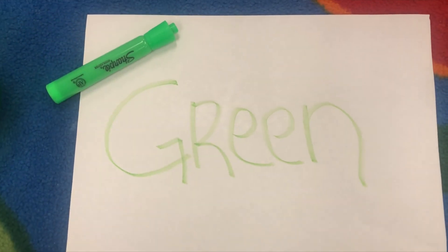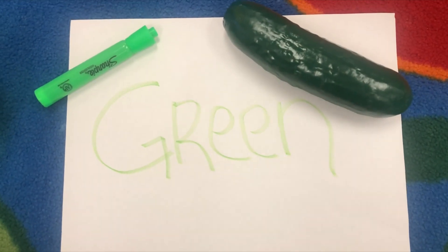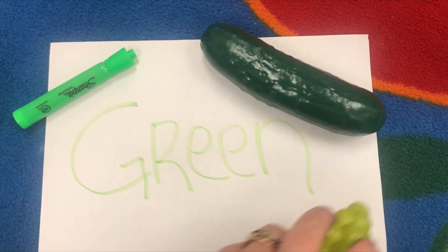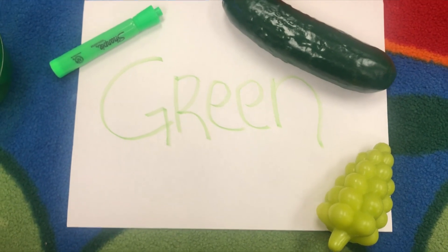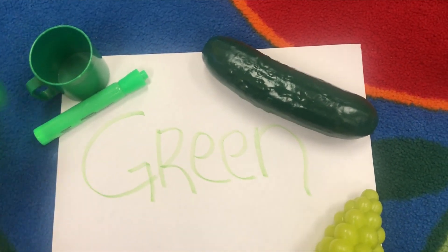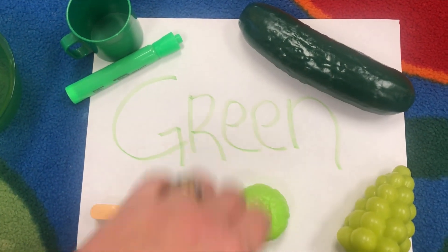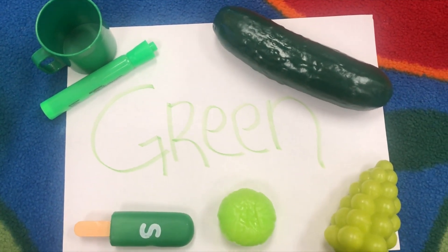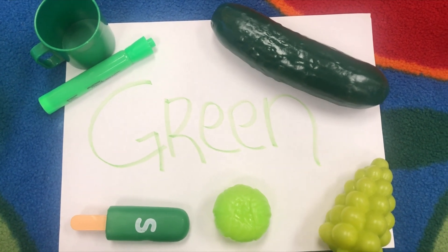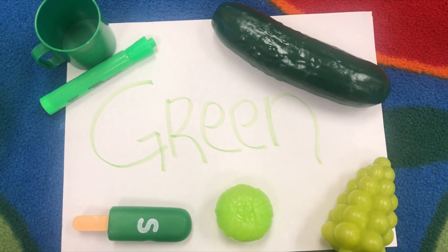Let me show you some things I found that are green. This marker's green. A cucumber is green, and they make pickles out of cucumbers so they're green too. Some grapes are green. Here's a little coffee cup over here that's green. A popsicle that's green. And lettuce is green. There's lots of bugs that are green too. Why don't you find Miss Sydney something green today and send me pictures of it. Bye. I miss y'all.